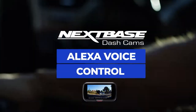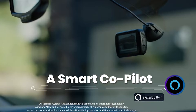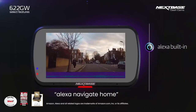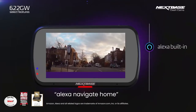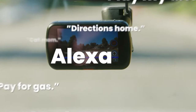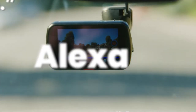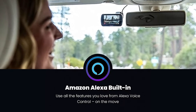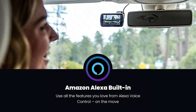Another nifty feature that comes with this Nexspace dashcam is the ability to control it hands-free. Nexspace has been working with Amazon to implement Alexa voice control technology into their dashcams, and it comes built in with the 622GW. You can now ask Alexa to change the music, place calls, pull up an audiobook for a road trip and more. You can even have your dashcam control your at-home Alexa smart devices with a simple voice command.